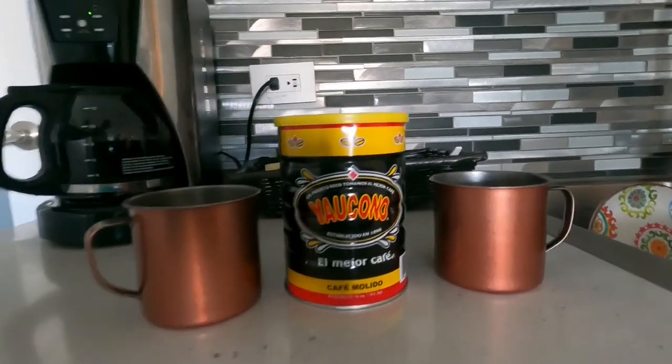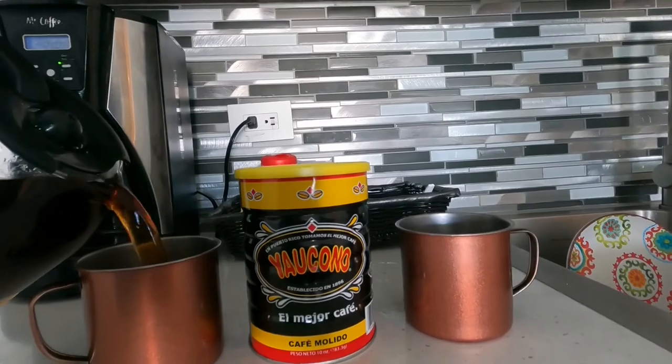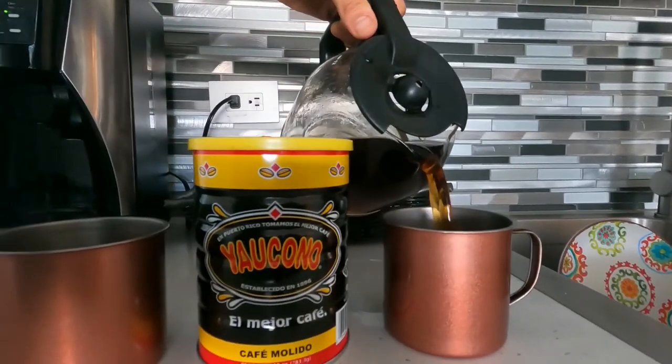Good morning, guys. This is Puerto Rican coffee — it's called Yalcano, I believe. Two cups of Yalcano to start off our day.